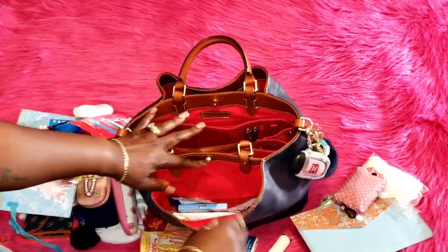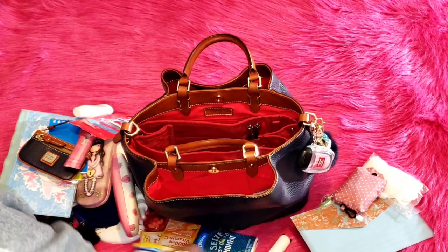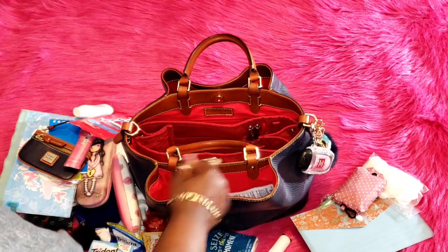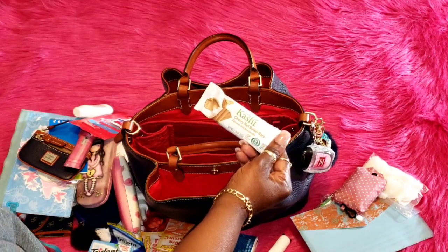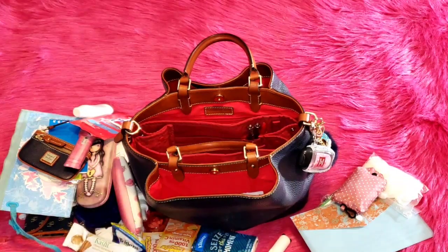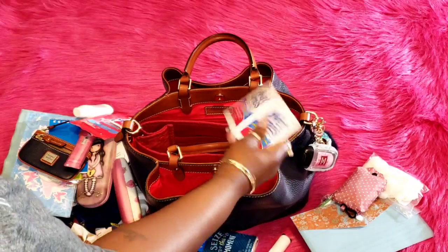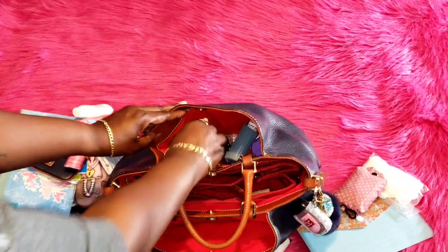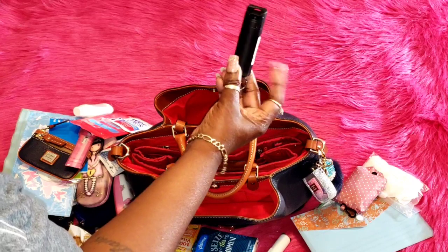In the first outside pocket I have some Trident gum, more Trident gum, a Kashi chewy nut butter bar in almond snickerdoodle, and more Wet Ones.